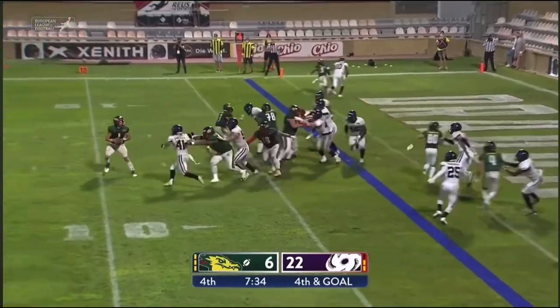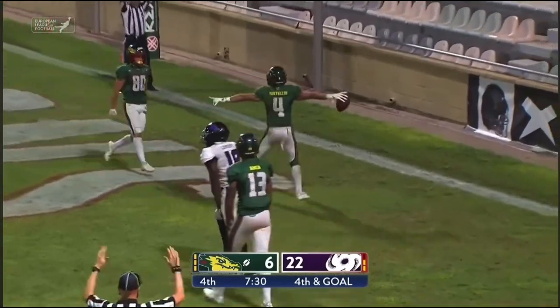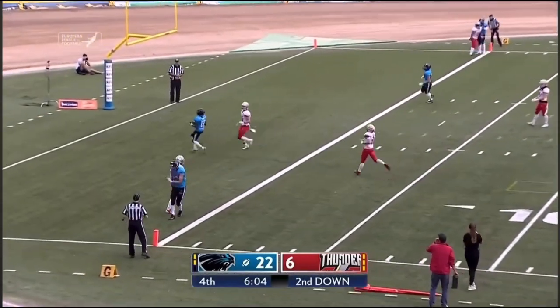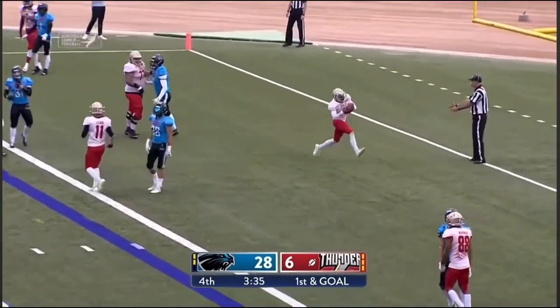Fourth and goal from the two — snap back, looks to the right, gets wrapped up, throws anyways. So it's now second and goal from the 22 — and here's the ball to the end zone. And he'll take that one right into the end zone.